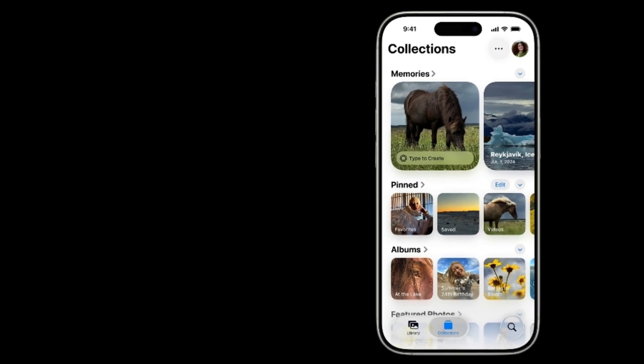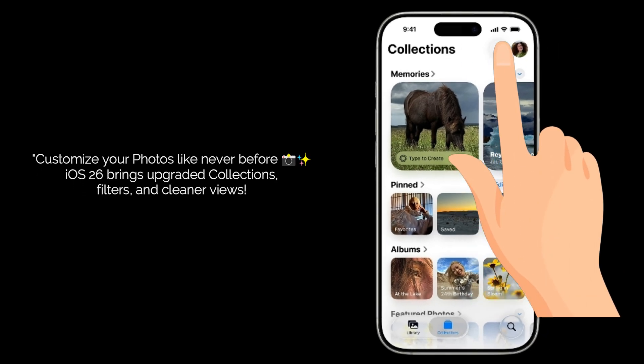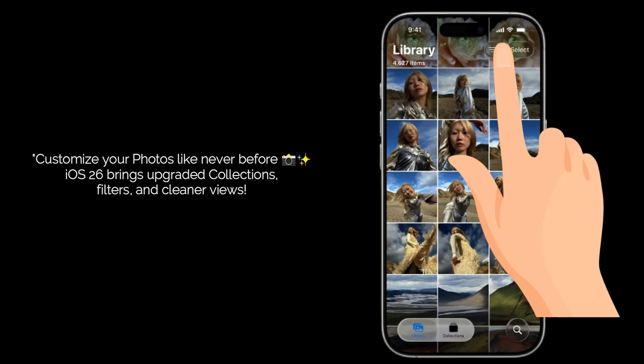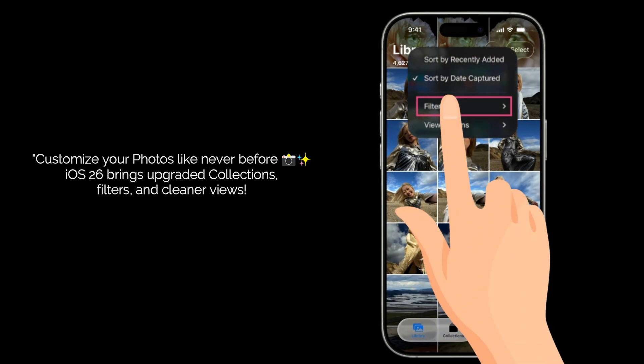The collections section is also getting a major upgrade. You now have more power to customize how you see your photos. You can change the view of your collections with different thumbnail sizes, and you can even collapse individual collections to clean up your screen. Plus, the new filter options are right there at the top of your library, making it super easy to hide things like screenshots or shared images.